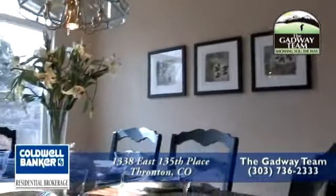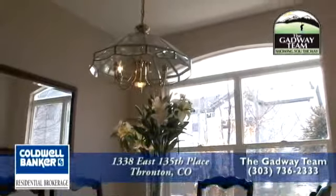Now let's move from the formal living room into the formal dining room through the arched entryway. This room has lots of outdoor lighting that flows in from the south-facing windows.